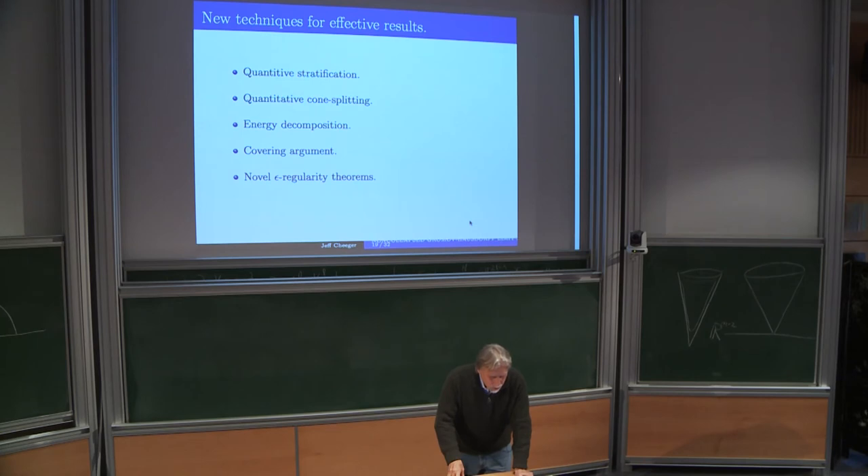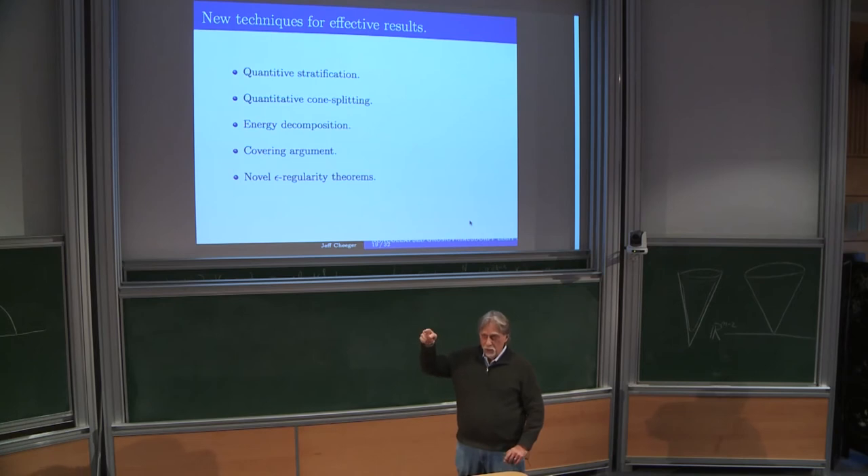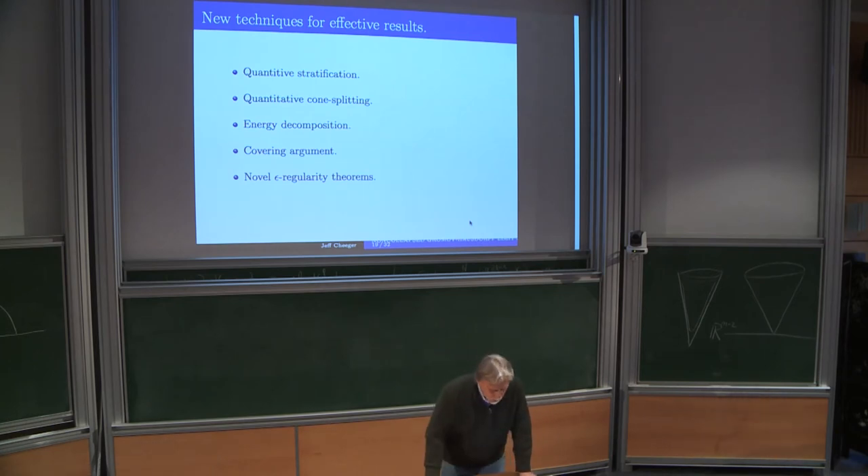Here are the new techniques used in the work with Aaron that I've described: they yield the result but still with this minus η and a coefficient depending on η. These are: a quantitative version of the stratification (or filtration); a quantitative version of cone splitting; something called the energy decomposition; a covering argument; and novel epsilon regularity theorems. This was in the work with Aaron from 2012.